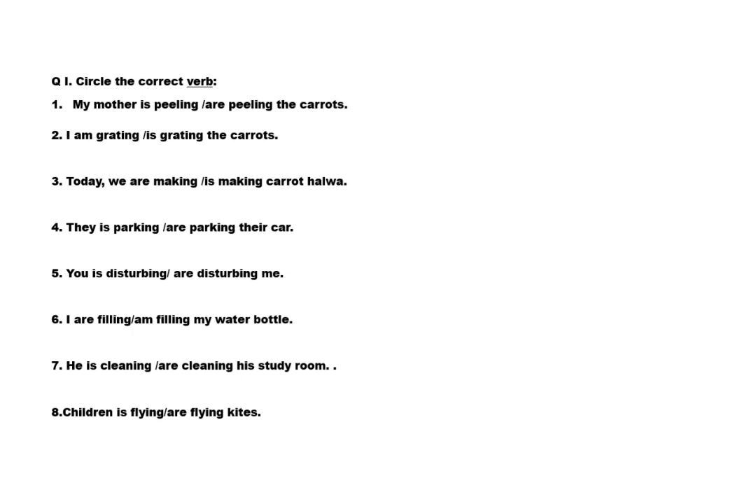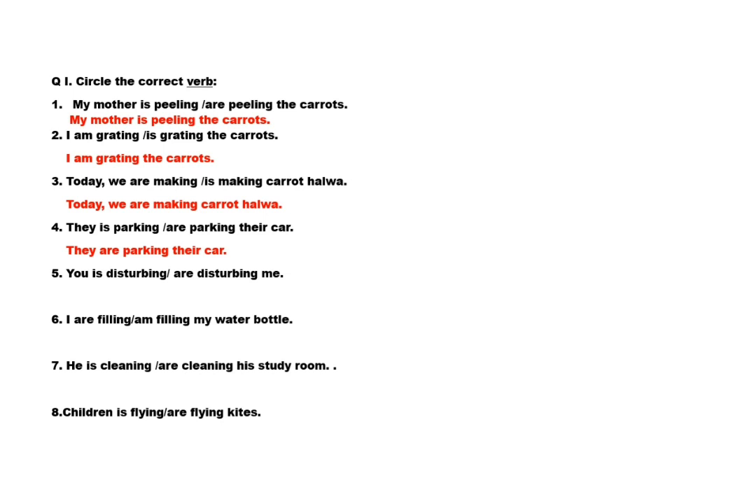First sentence: my mother is peeling / are peeling the carrots. Answer: my mother is peeling the carrots. Second: I am grating / is grating the carrots. Answer: I am grating the carrots. Third: today we are making / is making carrot halwa. Answer: today we are making carrot halwa. Fourth: they is parking / are parking their car. Answer: they are parking their car.